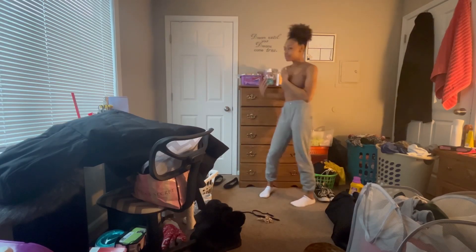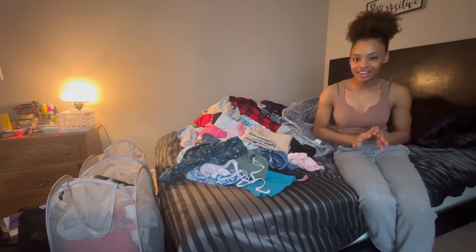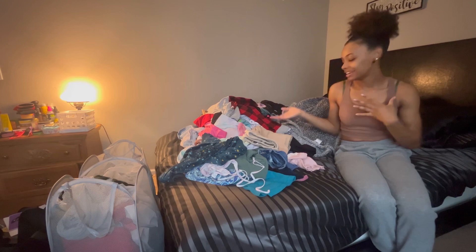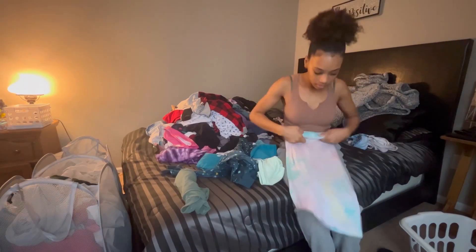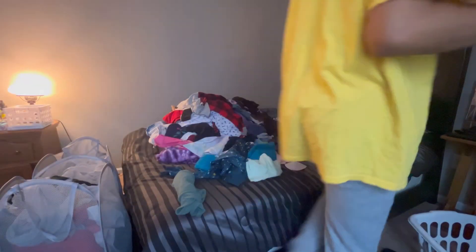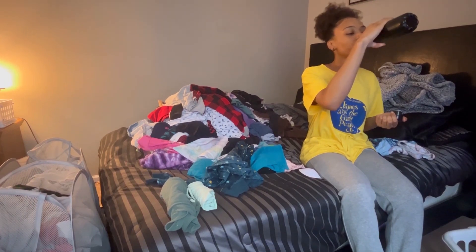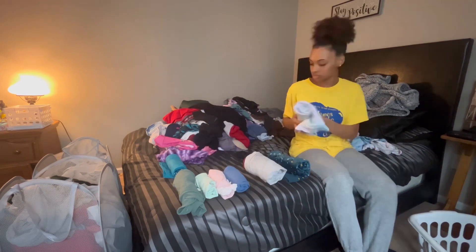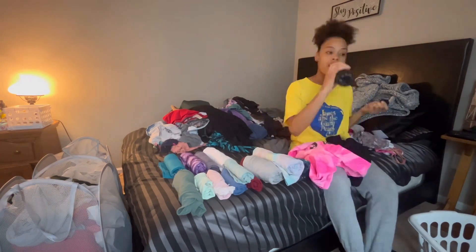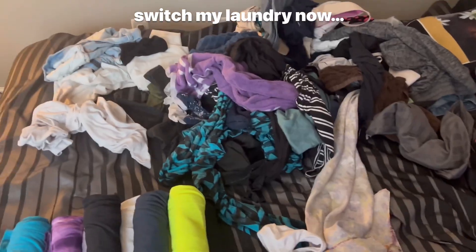That completes my dresser. I really don't want to move on to all these clothes on my bed but I know I'm going to have to. These are all the clothes on my bed — some of them I literally just threw on from my dresser. I like to roll my clothes instead of folding them. We've made progress — I have to go outside and switch my laundry now.